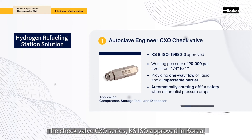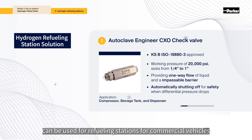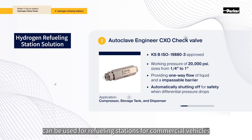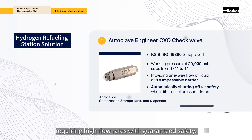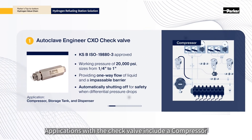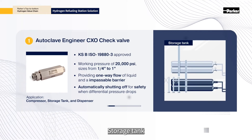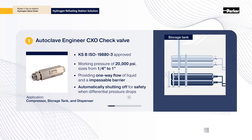The check valve CXO series, KSISO approved in Korea, can be used for refueling stations for commercial vehicles requiring high flow rates with guaranteed safety. Applications with the check valve include a compressor, storage tank, and dispenser.